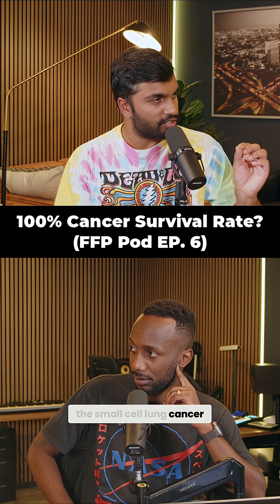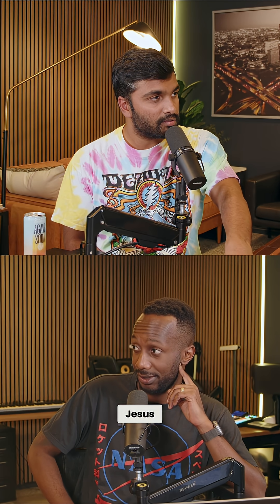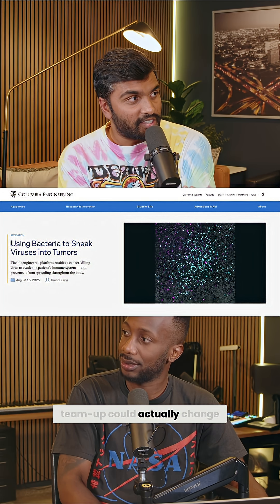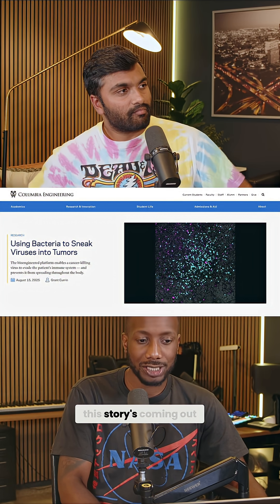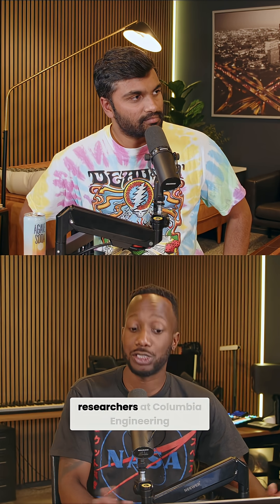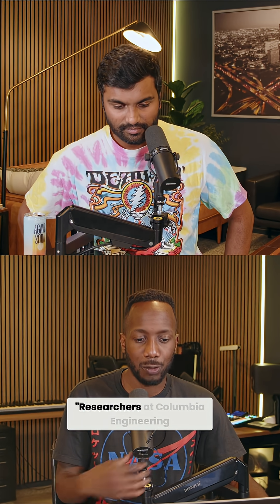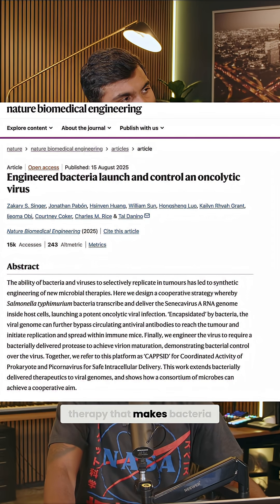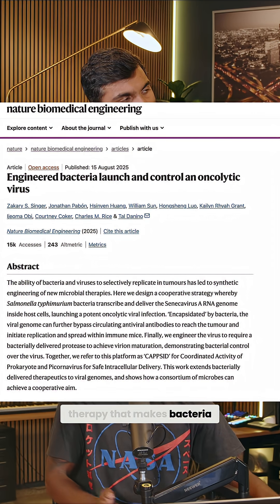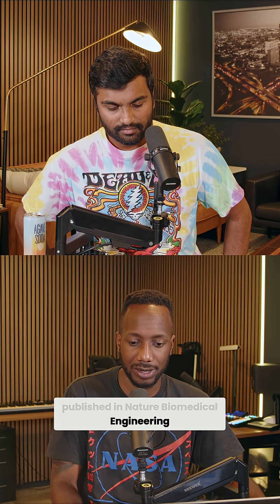Small cell lung cancer — 100% survival rate. This team-up could actually change the game for cancer therapy. This story is coming out of Columbia Engineering. Researchers there have built a cancer therapy that makes bacteria and viruses work as a team. It was published in Nature Biomedical Engineering.